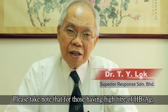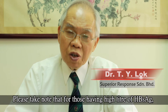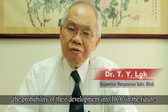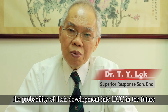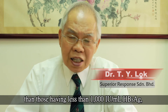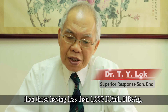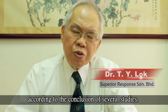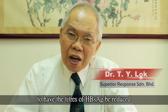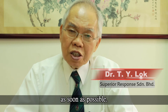Please take note that for those having a high titer of HBsAg — for example, more than 1,000 IU per mL — the probability of their development into HCC in the future is 13.7-fold higher than those having less than 1,000 IU per mL HBsAg, according to the conclusion of several studies. Therefore, it is imperative to have the titer of HBsAg reduced as soon as possible.